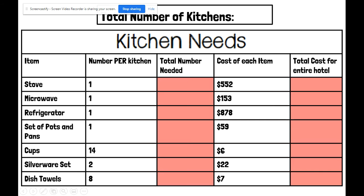These are the different items we need in the kitchen: stove, microwave, refrigerator, set of pots and pans, cups, silverware or set, and dish towels.